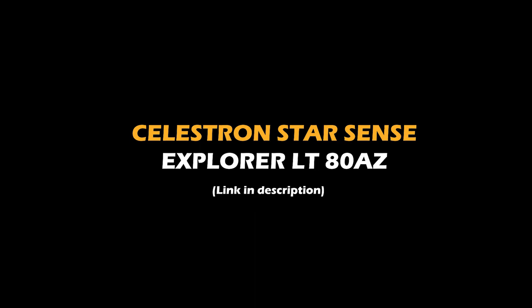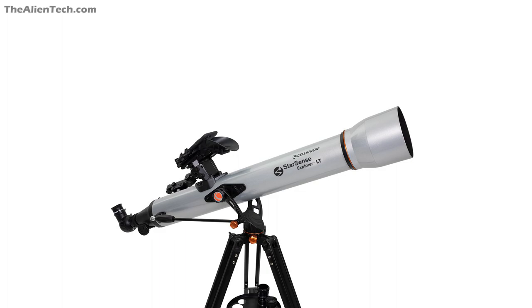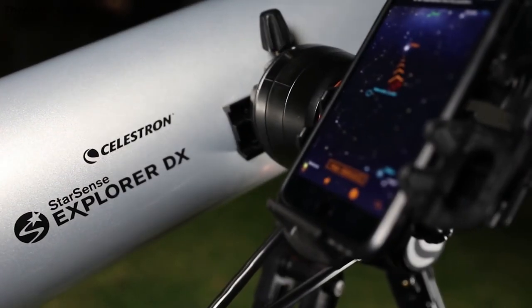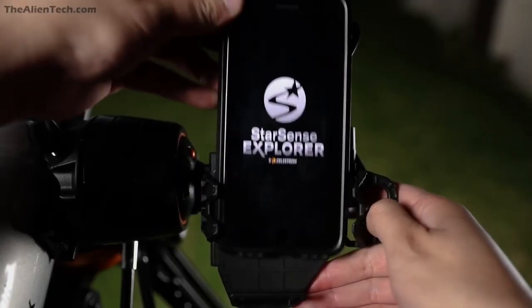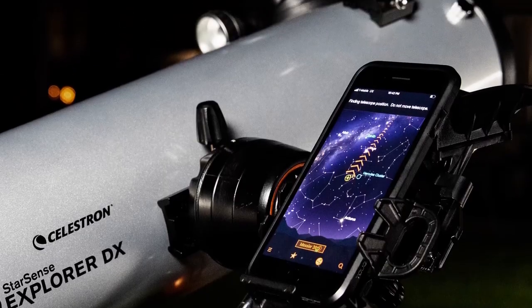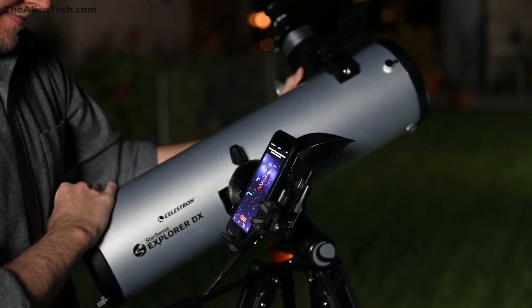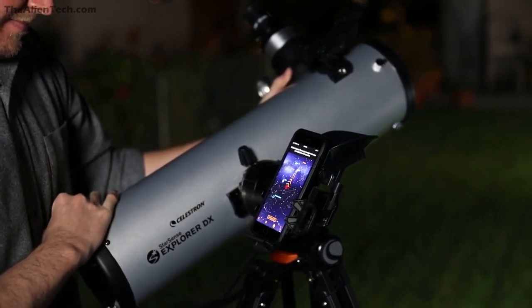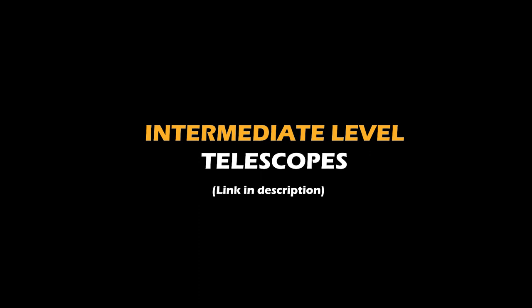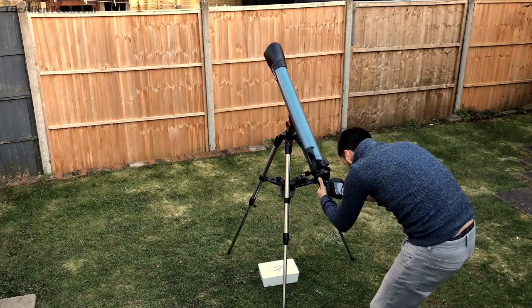Number two: the Celestron StarSense Explorer LT 80AZ. This telescope is designed by Celestron for getting new people interested in astronomy. Getting started is very easy — all you have to do is put your telescope on a tripod, mount your phone on the adapter, open the StarSense Explorer app, and that's it. The app guides you around the moon, planets, and stars. Since beginners are not really familiar with the night sky, this is very convenient for them to get started with.